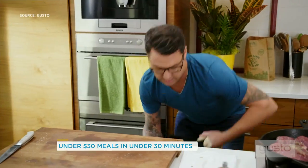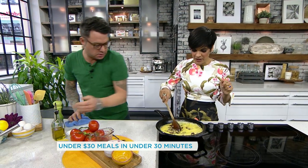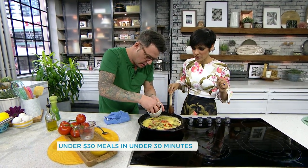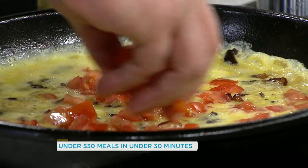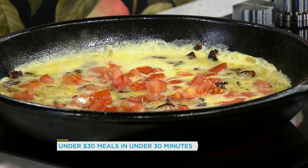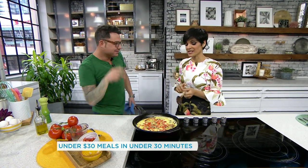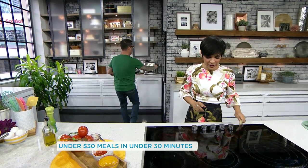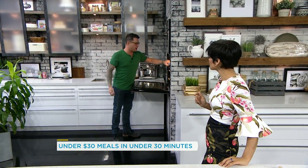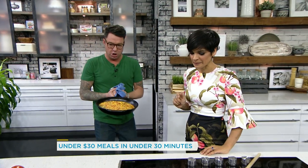Once we have the eggs mixed up, pour it in and just mix it around a little bit. Keep it at the same heat — yeah, keep it rolling. Once it's mixed around — ooh, that looks good — a couple tomatoes go in there, and I just like a little pinch of salt just to season the tomatoes. Then it goes to the oven. It'll puff up, the eggs will get nice and puffy, maybe five or six minutes. And when it comes out — it's pretty. Beautiful.